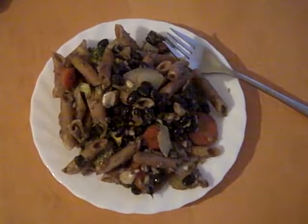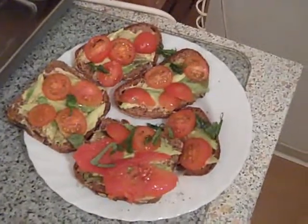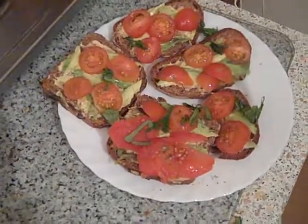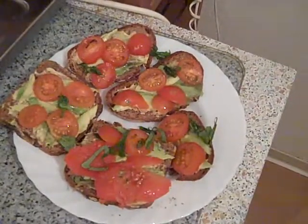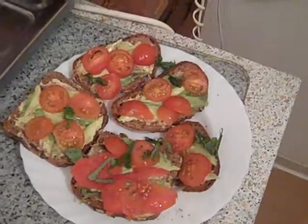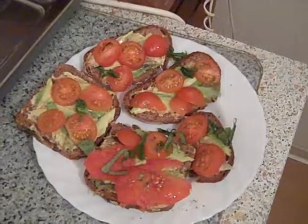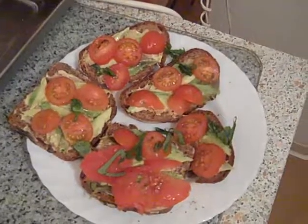So I decided to have bread for dinner. These are all whole grain breads with avocado and Dijon mustard, which is a brilliant combination. On top there's tomatoes and a little basil — so it's basically almost Italian, almost bruschetta. And I might just have a banana or something like that afterwards.